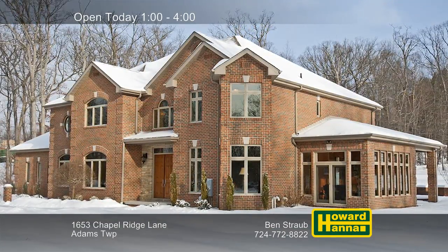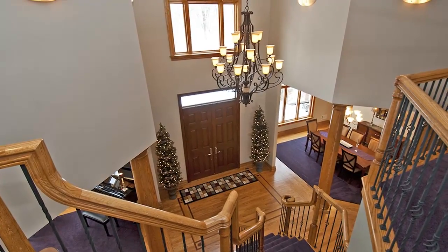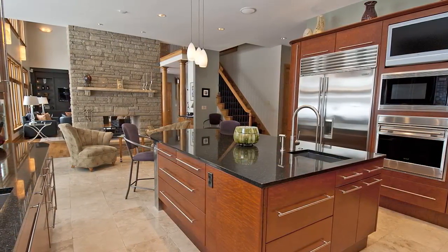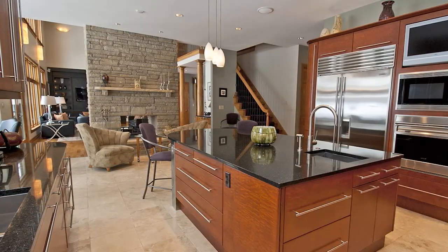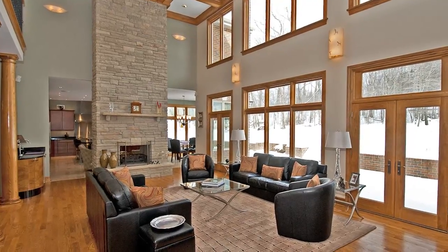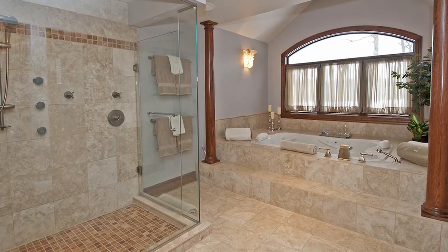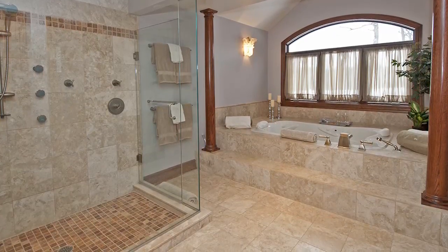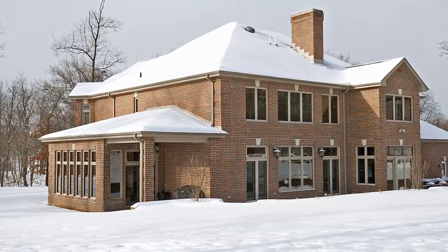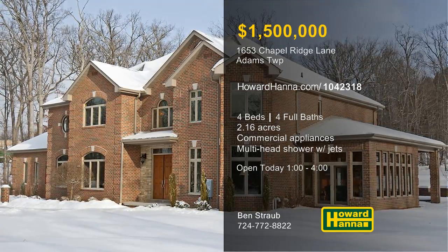Resting atop 2.16 acres in Adams Township, this spectacular custom home contains four bedrooms and four full baths. It begins with a two-story foyer, and hardwood floors and 10-foot ceilings extend throughout its open floor plan. The kitchen is a chef's dream with Japanese cabinetry, granite countertops, and commercial appliances by Wolf and Sub-Zero. A two-story log-burning stone fireplace separates the kitchen from a 19-foot-tall great room brightened by a wall of windows. The master suite connects to a private sitting area and a bath with heated floors, a multi-head shower with rain head and jet sprays, and a whirlpool tub. A security system with cameras and a Bose premium sound system are just two more advantages, and the home's eastern solarium receives plenty of morning sun. To truly appreciate all this home has to offer, you'll need a personal tour with Ben Straub.